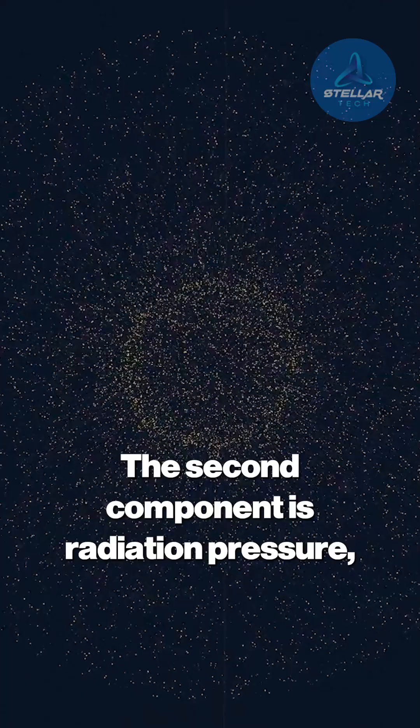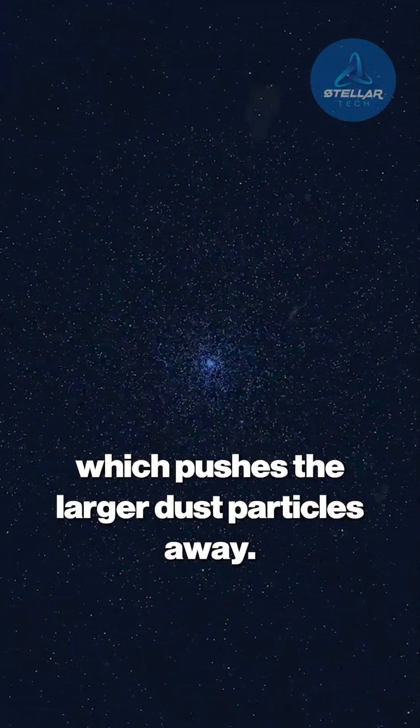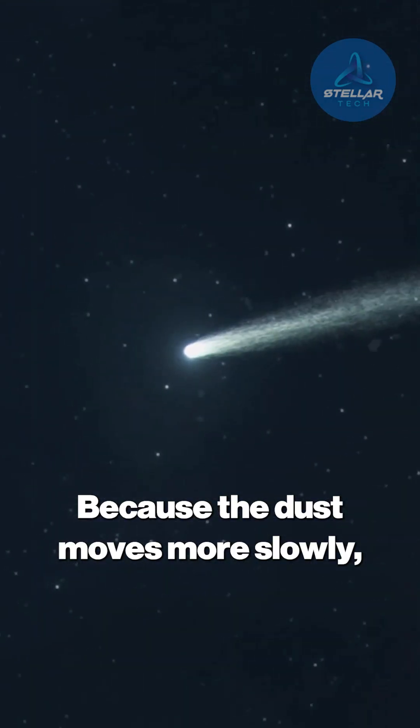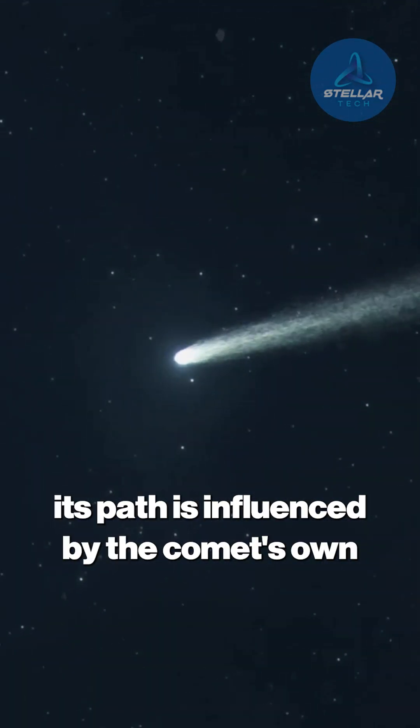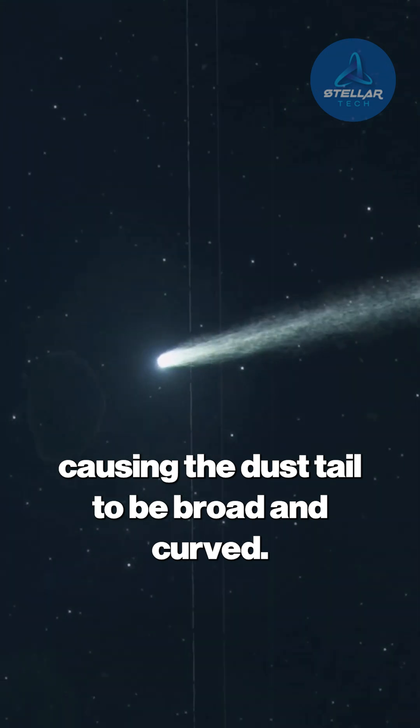The second component is radiation pressure, the gentle but relentless push of photons themselves, which pushes the larger dust particles away. Because the dust moves more slowly, its path is influenced by the comet's own orbital motion, causing the dust tail to be broad and curved.